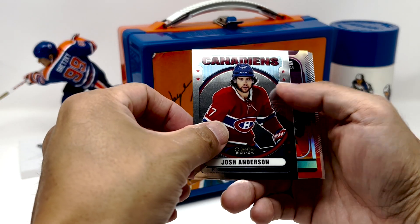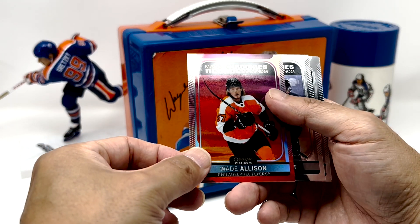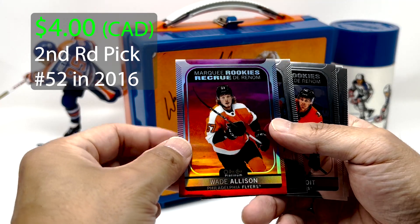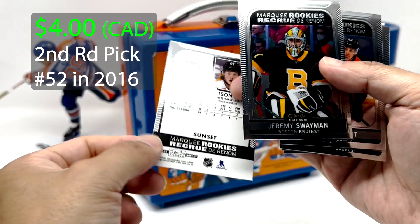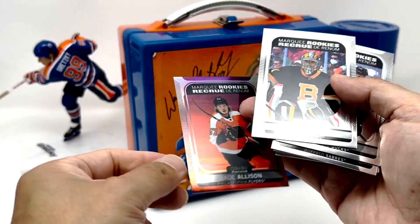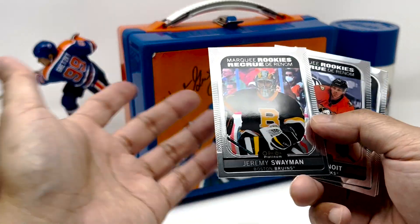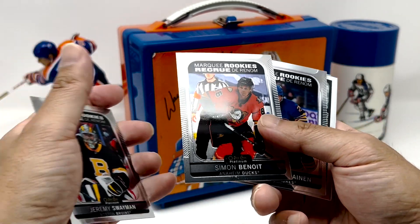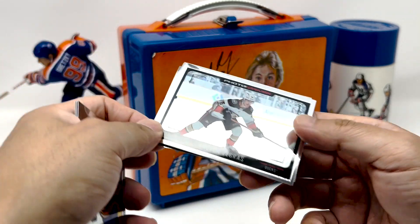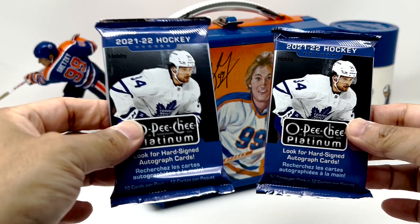We've got a Retro Josh Anderson, and we've got a Sunset of Wade Allison — Wade Allison Sunset. I'll take that. Got a Jeremy Swayman, Simone Benoit, Arto Rostalainen. And this is cool — Trevor's Egress Photo Driven. Alright.